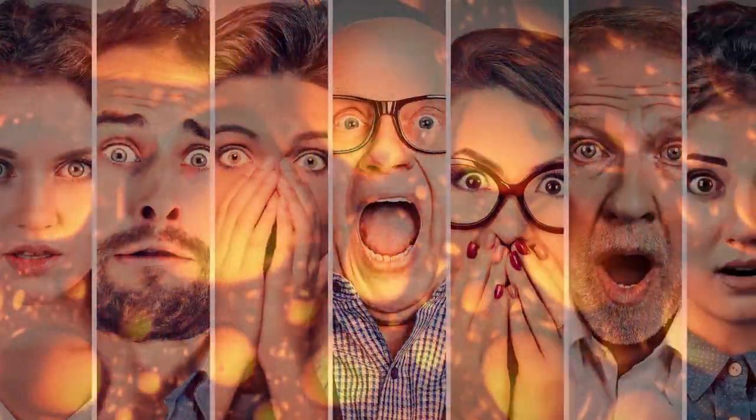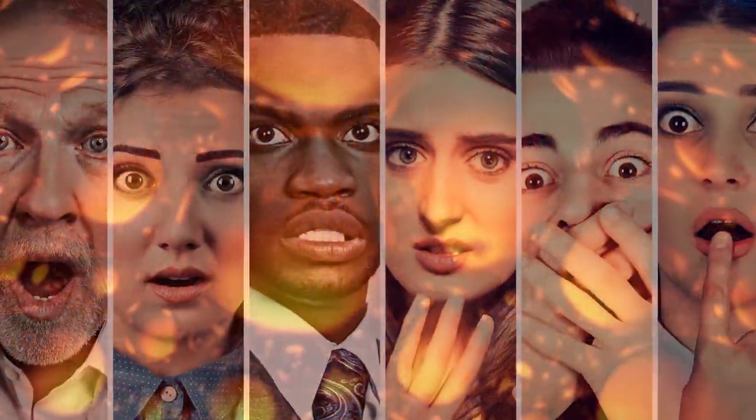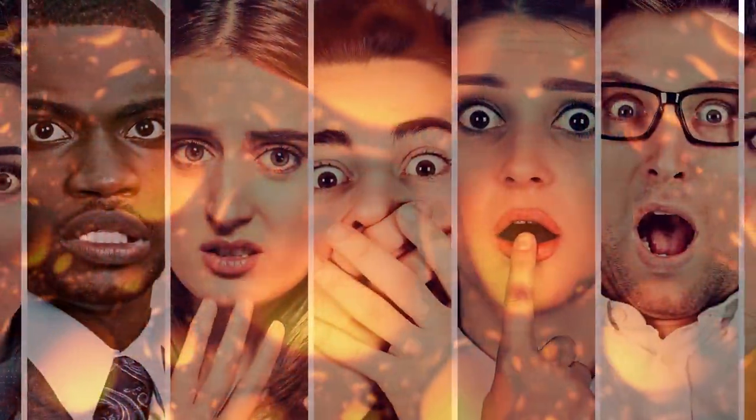Did you survive our trypophobia test? Let us know which one made you feel the most uncomfortable in the comment section, and maybe we'll feature you in an upcoming video.